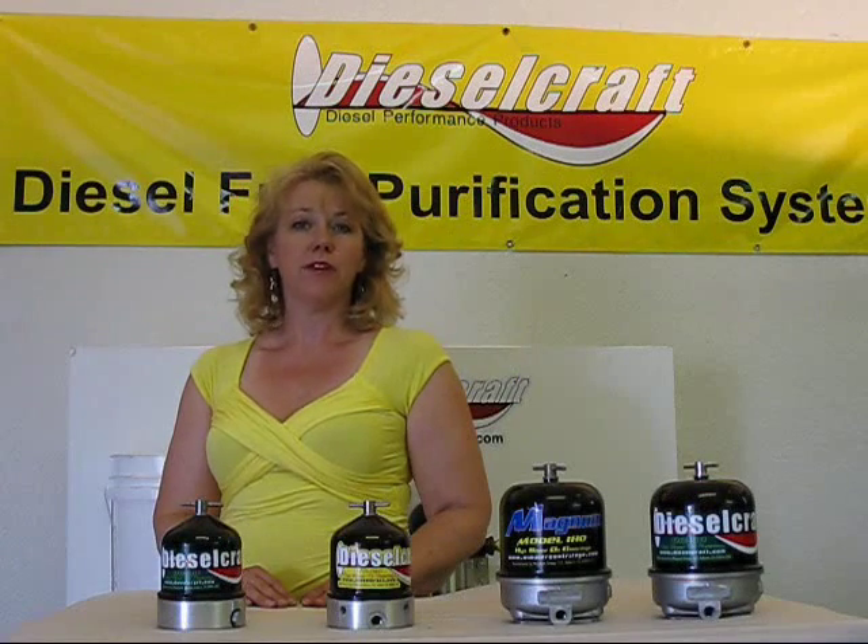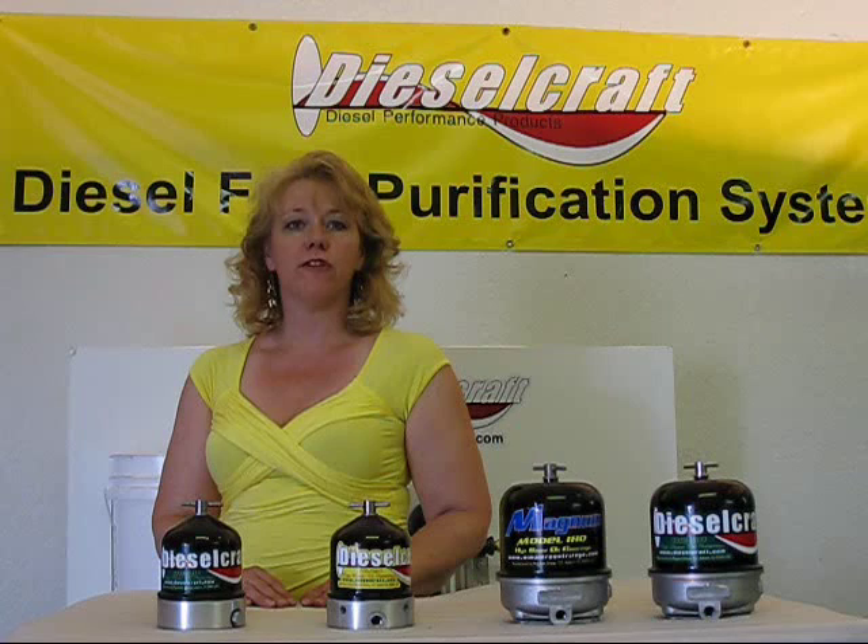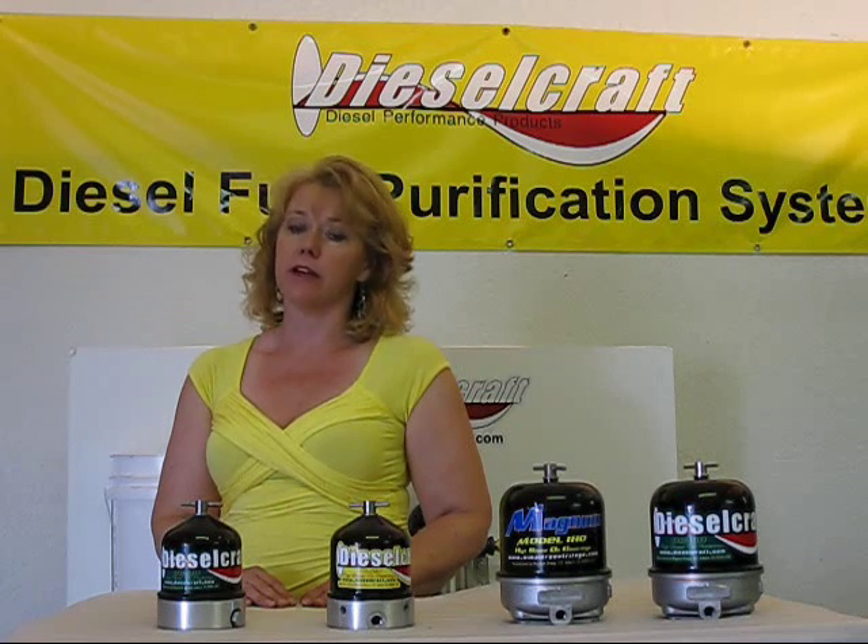Hi and welcome to Dieselcraft, where keeping your engine running is our business. When it comes to engine oil, the oil lasts 2-3 times longer with Dieselcraft's centrifuge bypass oil cleaning.